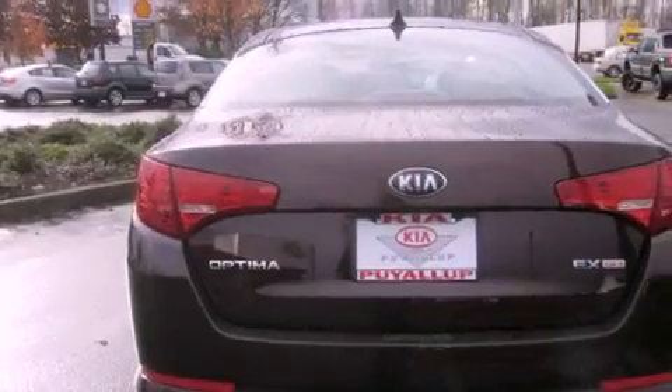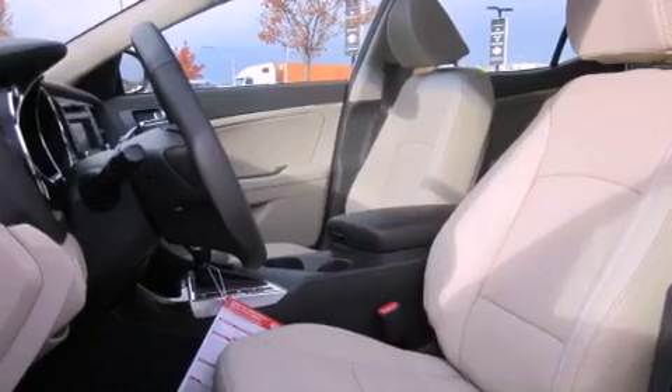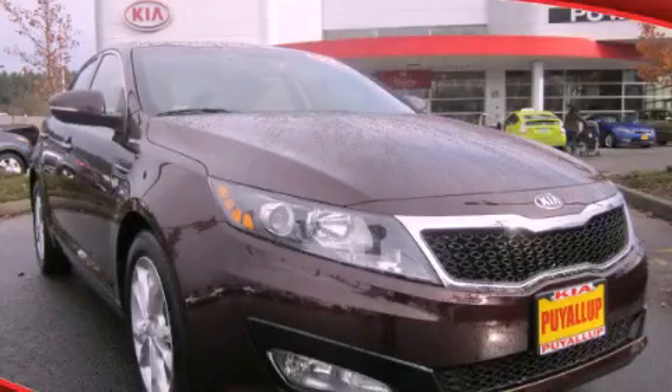A home link feature, a rear window defroster, and a sunroof enables you to fill the cabin with fresh air at the push of a button. Contact us today to schedule your opportunity to see this automobile in person.